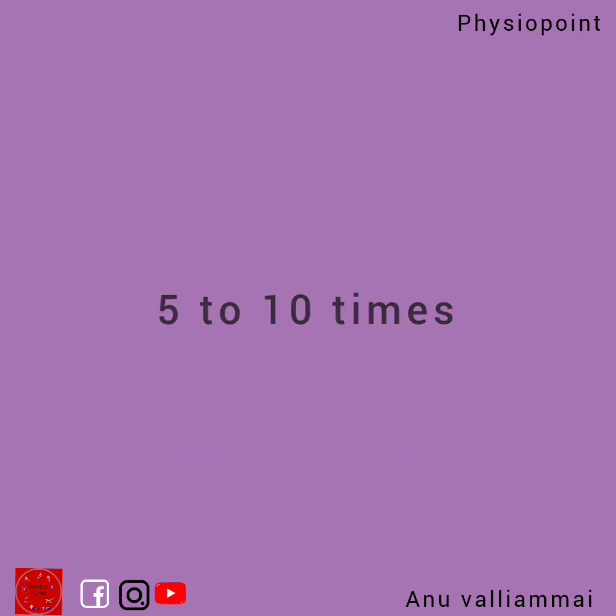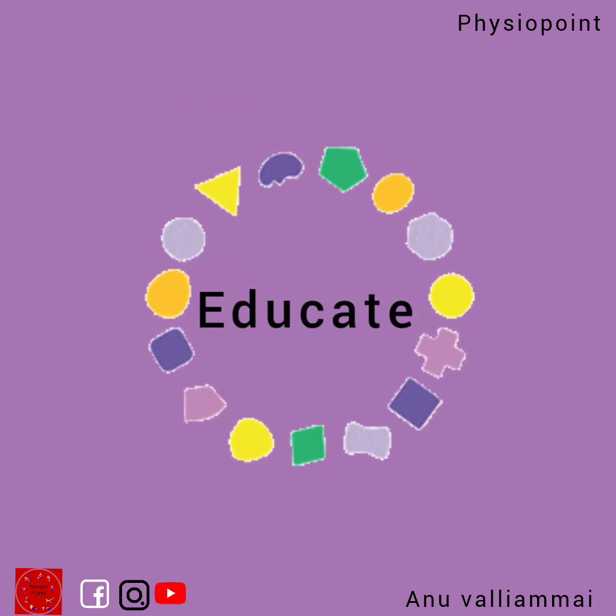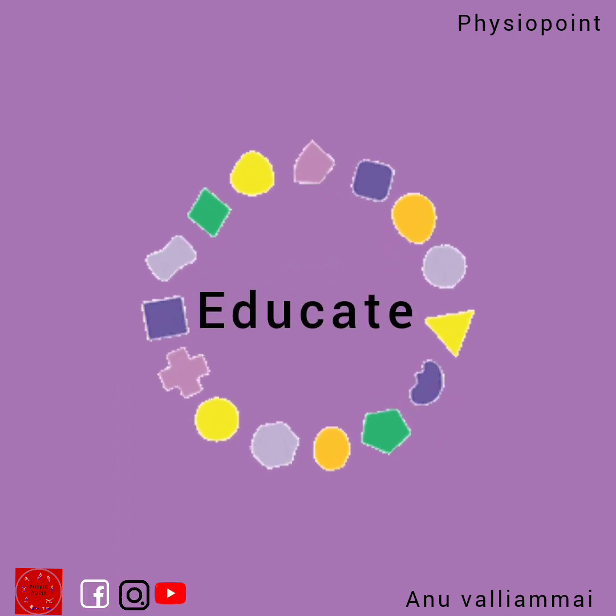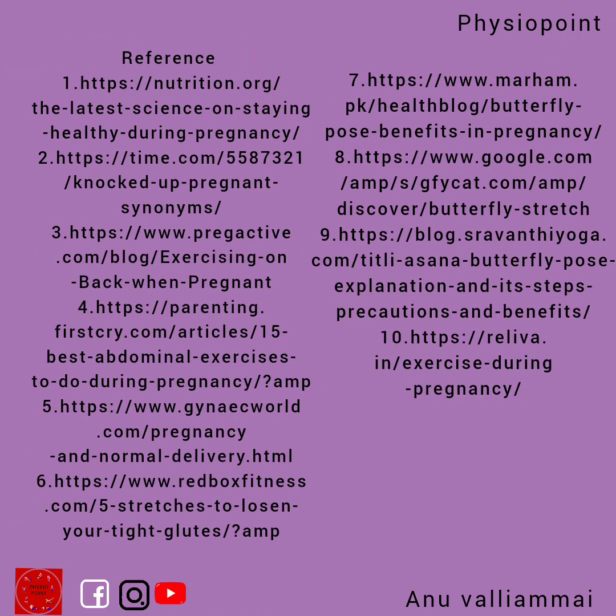Please do consult a healthcare professional or a physiotherapist to get more information regarding exercise during pregnancy. Educate every pregnant woman that exercise during pregnancy is essential and share information about the butterfly exercise as well. Thank you so much for watching.